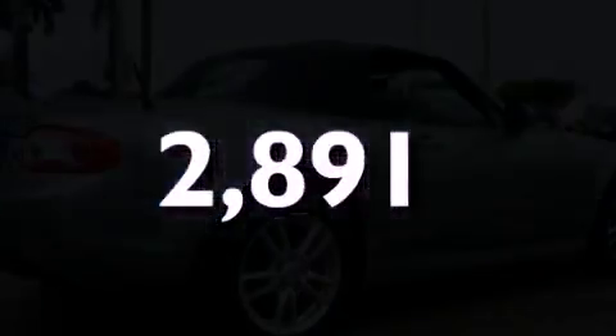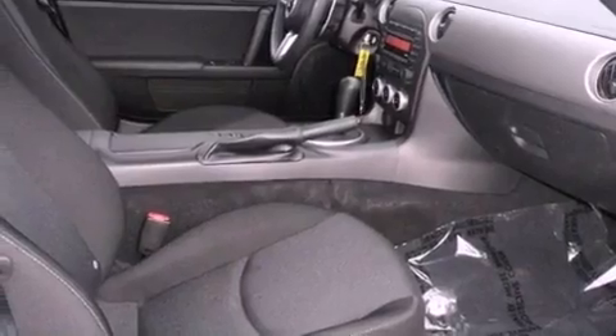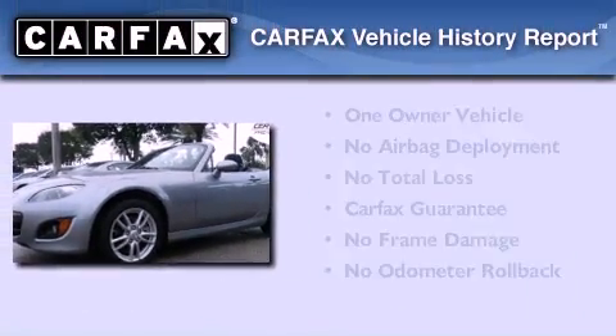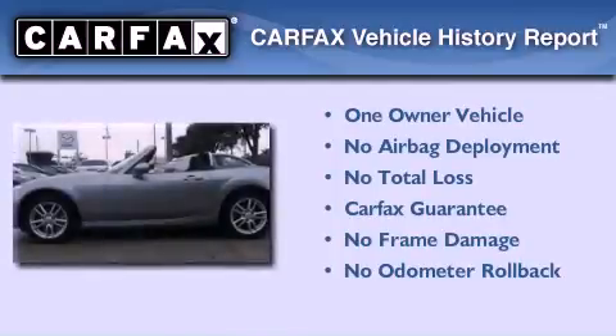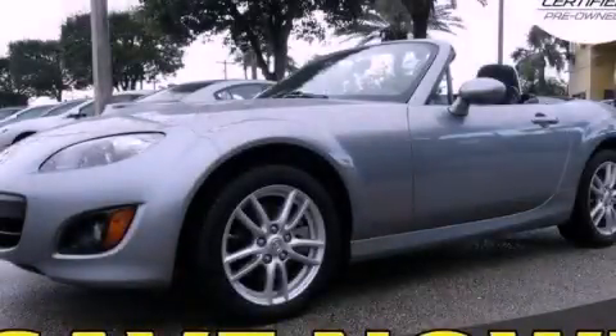With an EPA estimated rating of 28 miles per gallon on the highway, you won't be making frequent trips to the gas pumps. This Mazda has had only one owner, and it qualifies for the Carfax buyback guarantee. Contact us today and schedule your opportunity to see this vehicle in person.